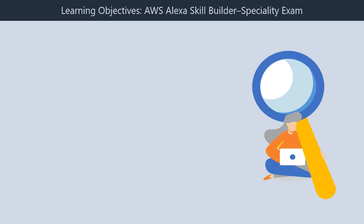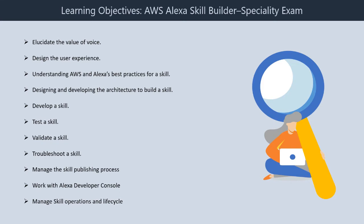Learning Objectives for the AWS Alexa Skill Builder Specialty Exam. First, elucidate the value of voice. Second, design the user experience. Third, understanding AWS and Alexa's best practices for a skill. Fourth, designing and developing the architecture to build a skill. Fifth, develop a skill.